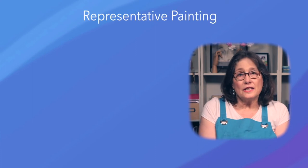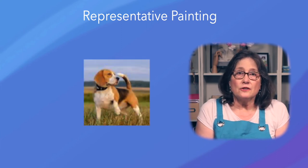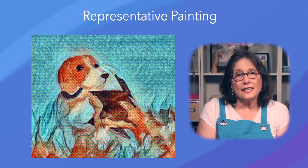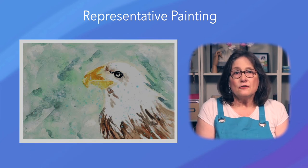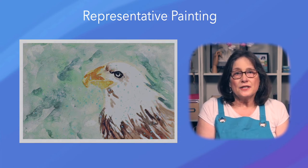My style of painting is representative and not photorealistic. Van Gogh could paint a realistic painting if he wanted to, but he painted emotional impressions of his subjects instead. Representative paintings depict familiar subjects while expressing the artist's feelings and personalities.